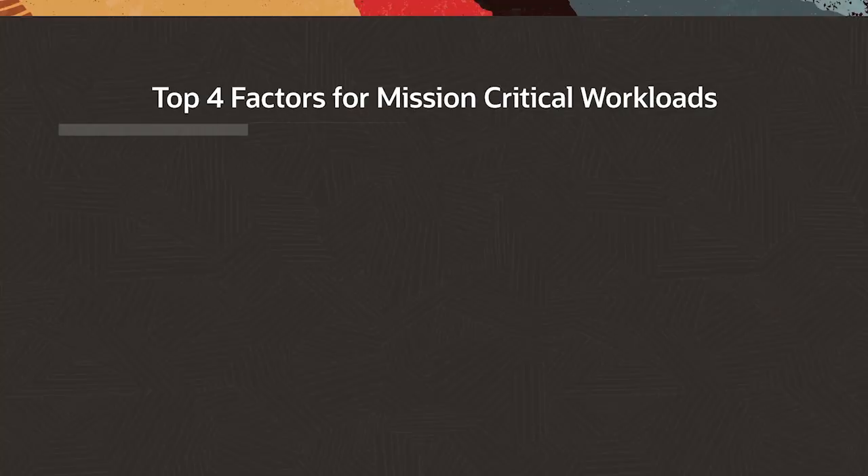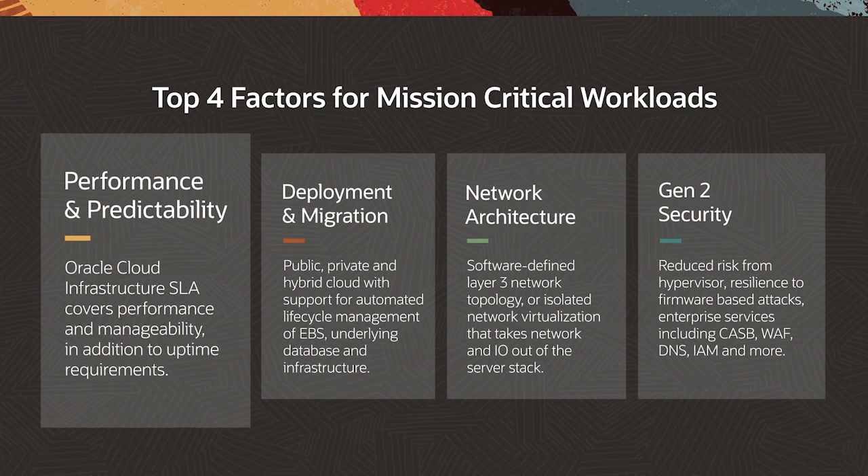When choosing a cloud provider to run your enterprise mission-critical workloads such as Oracle eBusiness Suite, there are four things to consider. Performance and predictability: your cloud provider should provide performance and manageability SLAs, guaranteeing that services are not oversubscribed or over-provisioned.